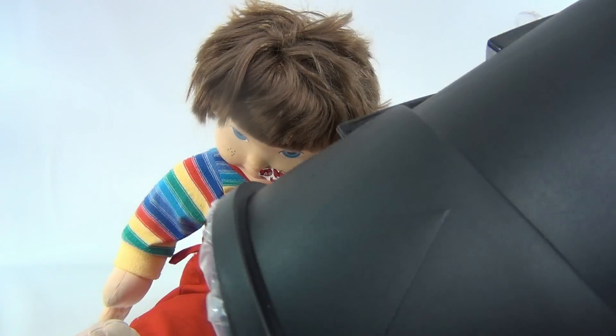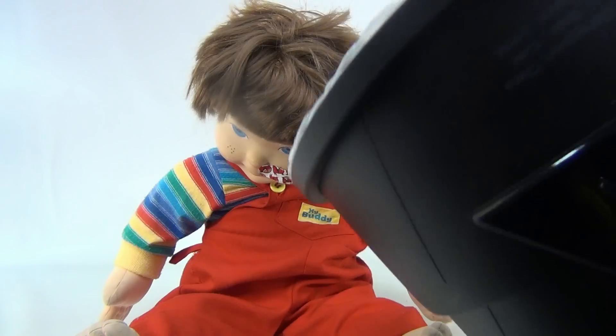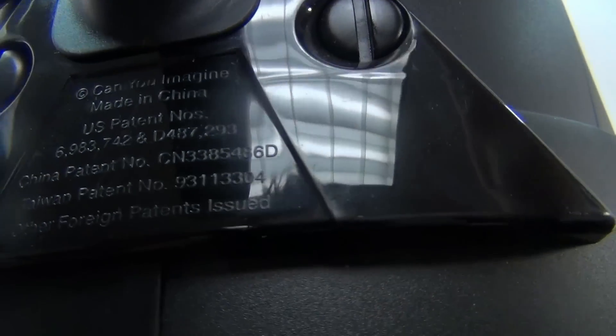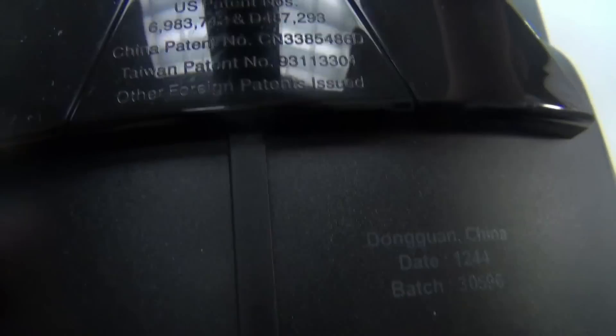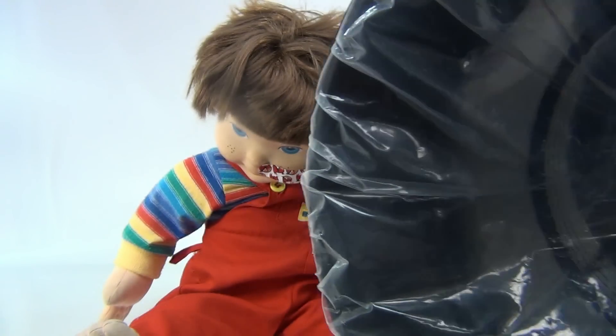We're going to show you this big massive — can you see this? — air blaster. Let me show you the information on here. It says — can you imagine? — made in China. That's really it. But it shoots a burst of air.